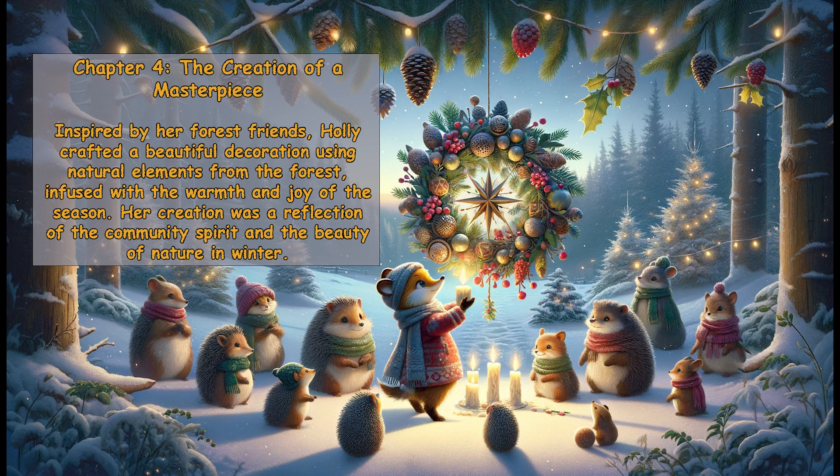Chapter 4: The Creation of a Masterpiece. Inspired by her forest friends, Holly crafted a beautiful decoration using natural elements from the forest, infused with the warmth and joy of the season. Her creation was a reflection of the community spirit and the beauty of nature in winter.